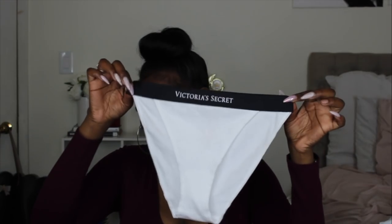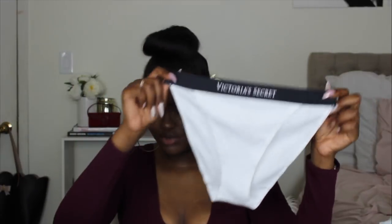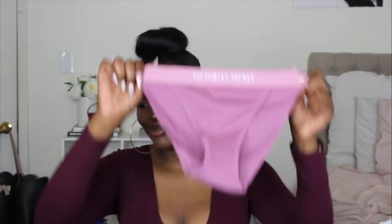I'm going to start with Victoria's Secret because I got some underwear and a bodysuit from there. I got these underwear in a medium because they said it runs a little big — I didn't try them on yet. They come up really high and I really like the design. They were on sale — five for $28 — and I had a $10 off reward, so I was happy. I also picked up another pair in a really cute pink color, also a size medium.